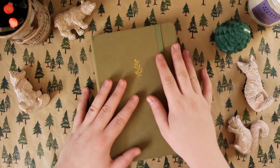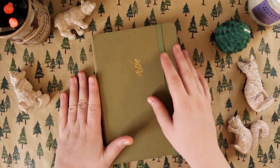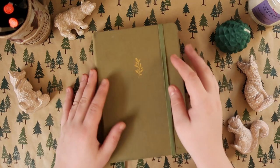I did order another Archer and Olive notebook — I actually ordered a couple. That'll be in a future video, so if you're interested in seeing that and talking about what my plans are for the coming year, be sure to subscribe and stick around.